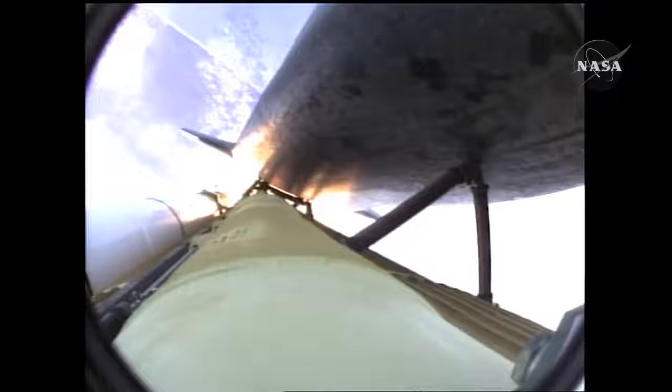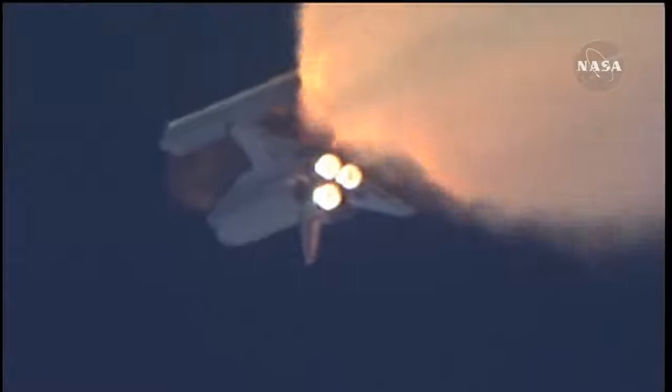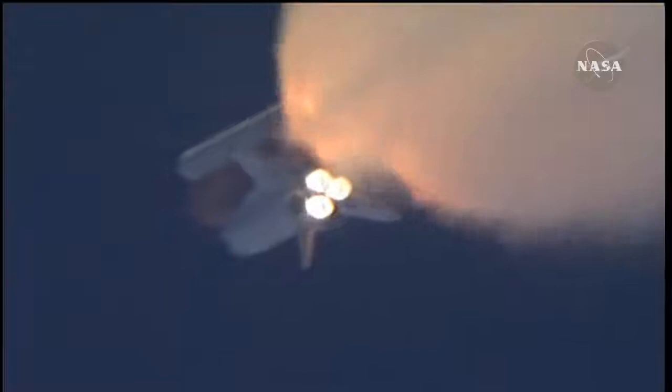One minute thirty seconds into the flight, Atlantis 13 miles in altitude, 15 miles downrange, traveling almost 2,000 miles an hour. Three good auxiliary power units, three good fuel cells, three good main engines.